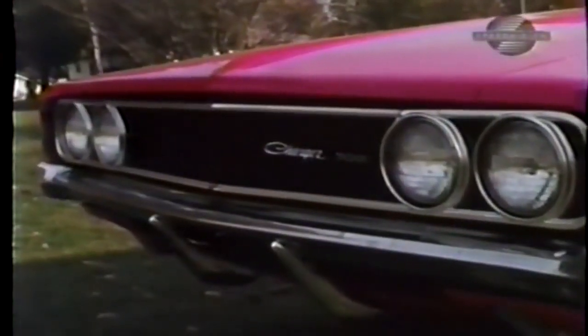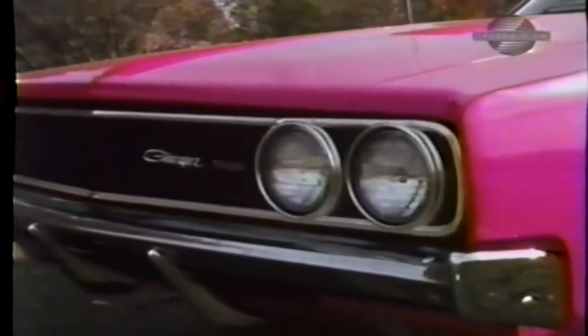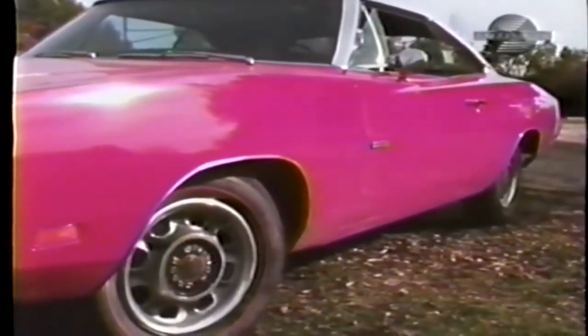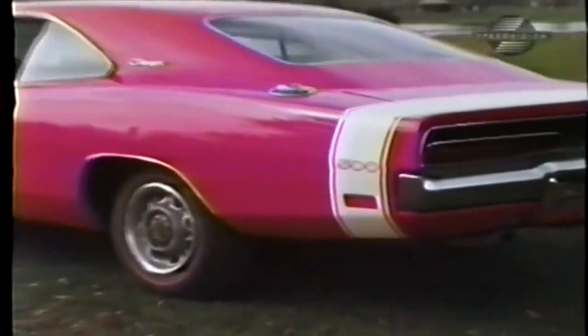Most of the supercars we test fall in the intermediate class, but this big full-size sedan tossed out some big surprises. This car would have to be placed somewhere at the top of the supercar ladder. During the time we had the Charger 500, I couldn't help but ask myself: where do you draw the line? Where does the docility of a street machine end and the fury of a full-blown race car begin? That line seems to be getting narrower each year, and this Hemi Charger is right on the border.